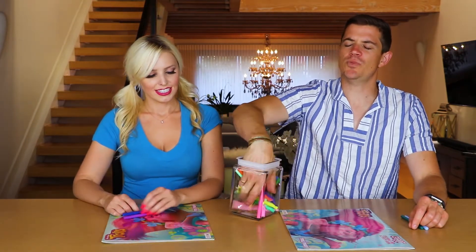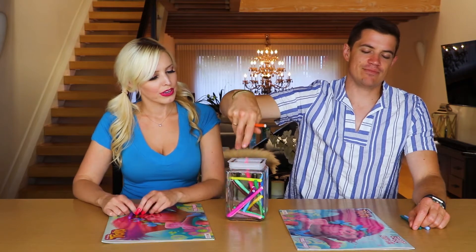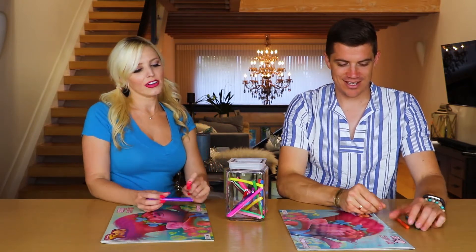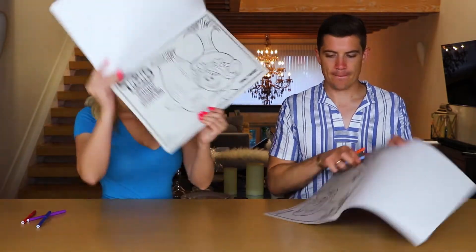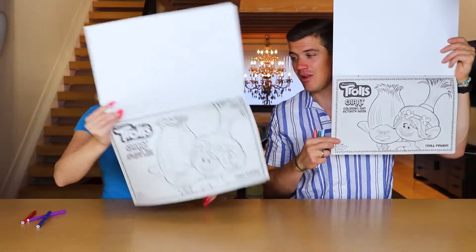Alright, time for color number three. I hope it's orange. I want it to be orange. You got orange! I totally did that. That's awesome. Okay, I'm going for my third. What color do you want? Call it. Red. I shall take it. We're coloring. Poppy and Branch. It's gonna be epic. Whoever can do the best job with their colors wins. And you guys are gonna vote, so we're gonna need your help.